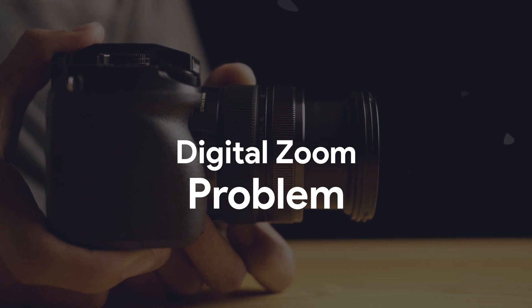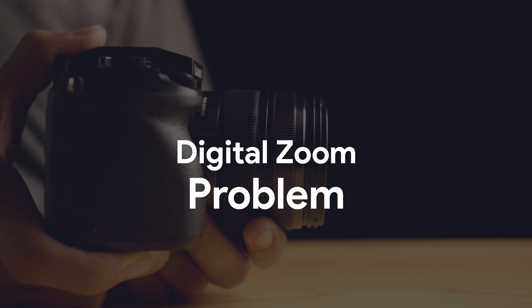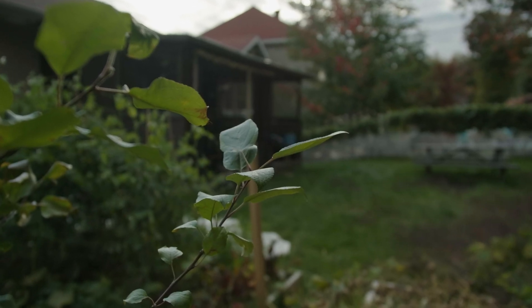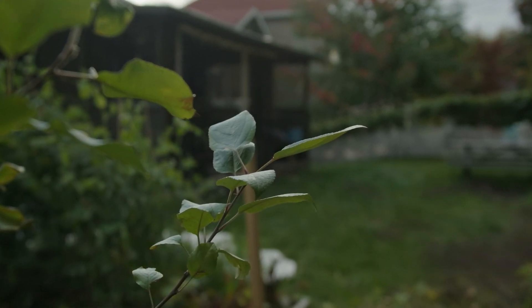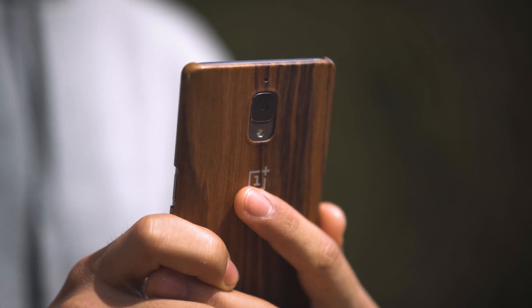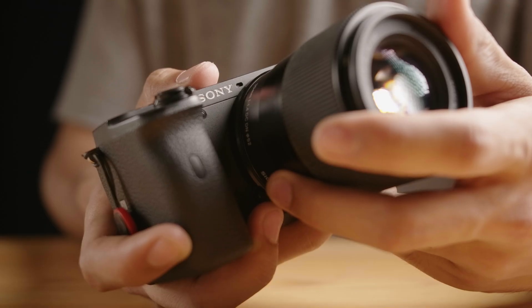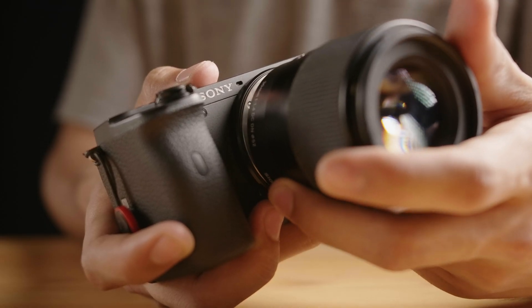Another problem with phones is that because the lens is so limited in size, the lens cannot physically zoom in. This is not a problem with an interchangeable lens camera using a zoom lens. Because of that, phones need to stick to one focal length, which is usually something close to a 24mm full-frame equivalent. This is what they call a prime lens, which means a lens that cannot zoom.